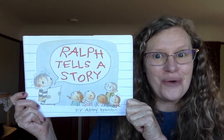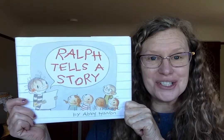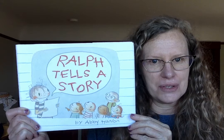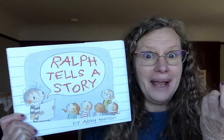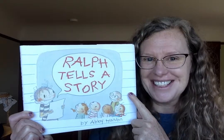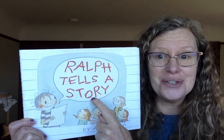Hi, kindergartners. This is called Ralph Tells a Story. You might have already heard this book in class, but I want to read it to you again on story time so that anytime you're thinking, I feel stuck in writer's workshop, or I don't have an idea, I don't have any stories — you can think about this. You can read it as many times as you want, and I think it's going to make you laugh and give you some great ideas about how to tell a story.